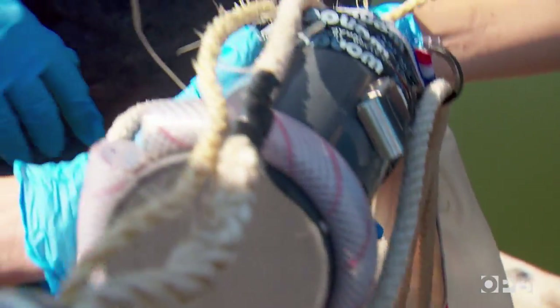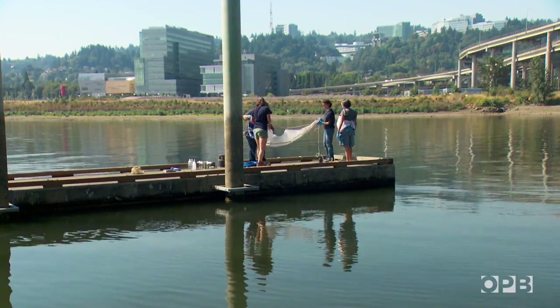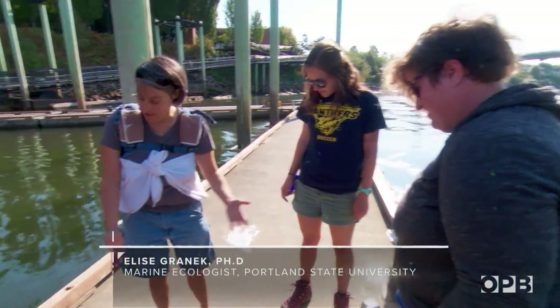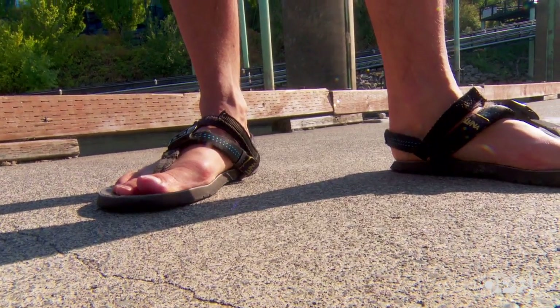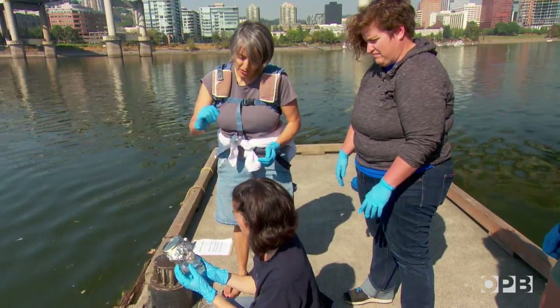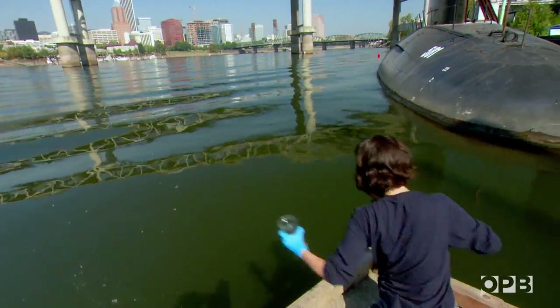The way this works is a plankton tow — the idea is that a large volume of water passes through this net. But first, we have to ensure that any plastic we find actually comes from the water and not us. We live in a plastic world; it's really hard to find shoes with no plastic whatsoever. We remove as much plastic as possible from the area, clean everything, set up a control, and rinse the jars — shaking each for about 30 seconds.